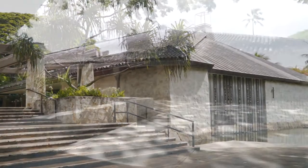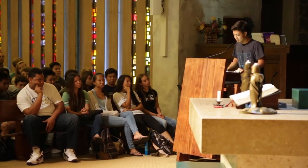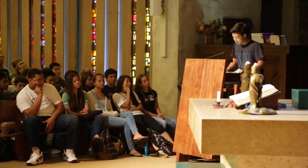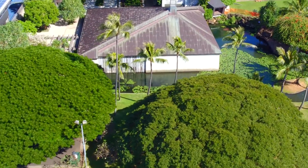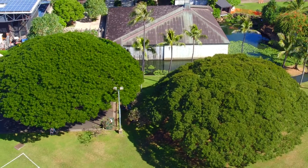Academy students gather by grade level in Thurston Memorial Chapel. Chapel is led by our Academy chaplain and the time offers students an opportunity to reflect on important messages being shared. Punahou was founded on Christian principles and the school community embraces and supports all religions.